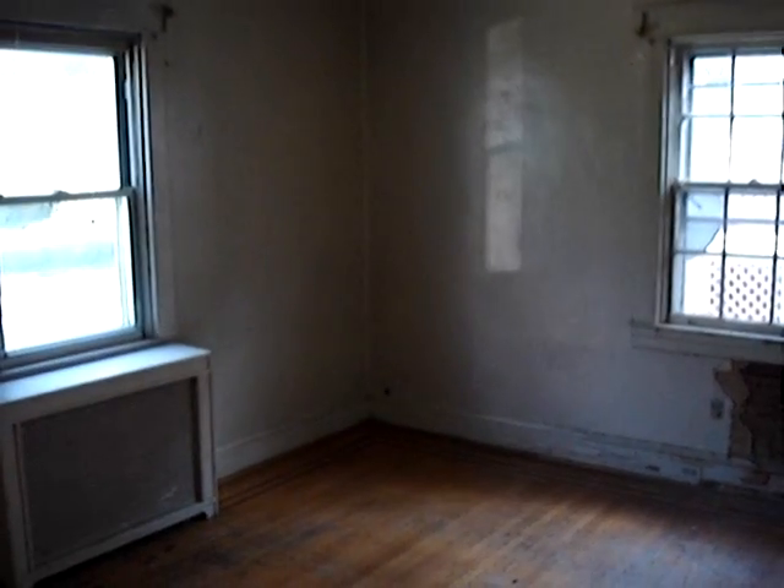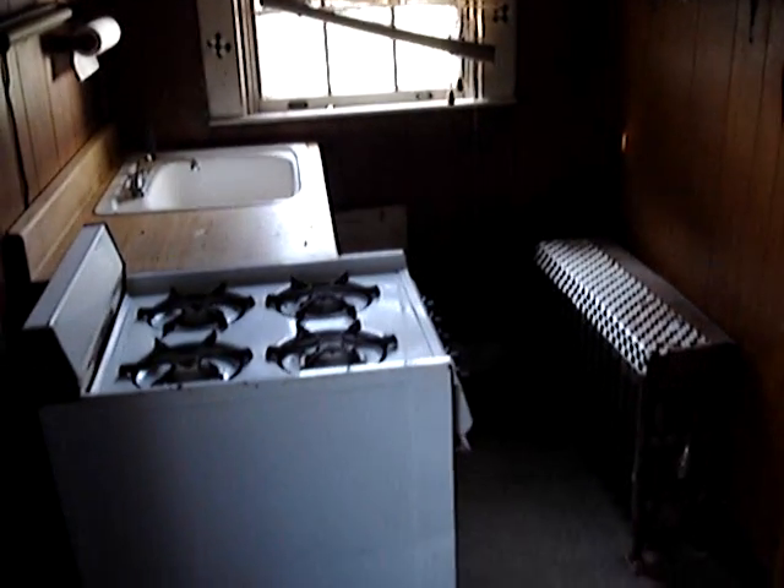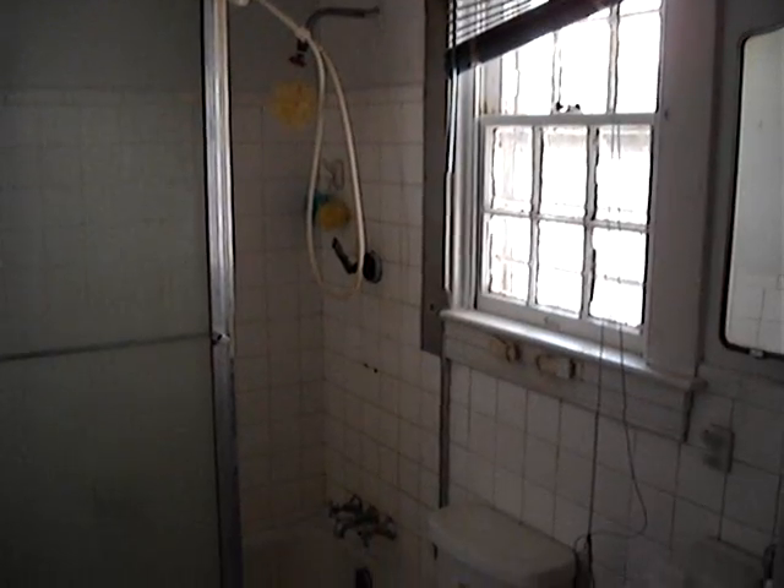Let's take a look at unit number two, or the in-law apartment: bedroom number six, bedroom number seven, full kitchen on the first floor, and full bathroom number two.